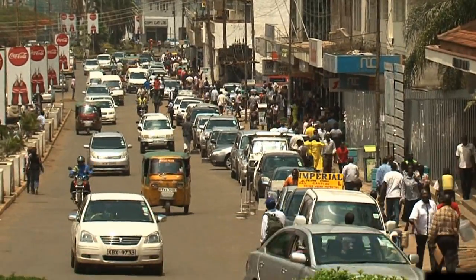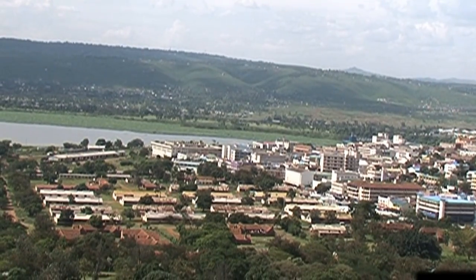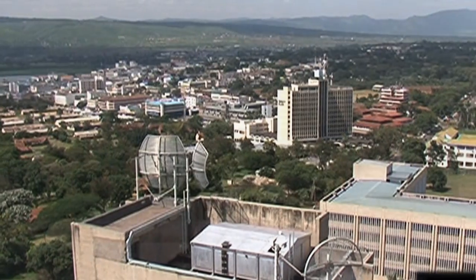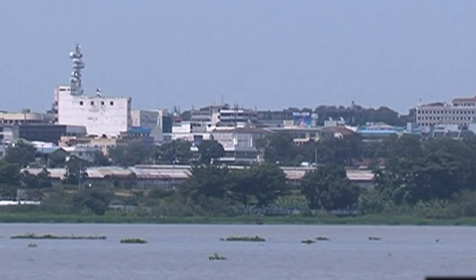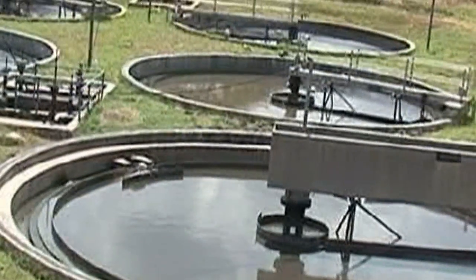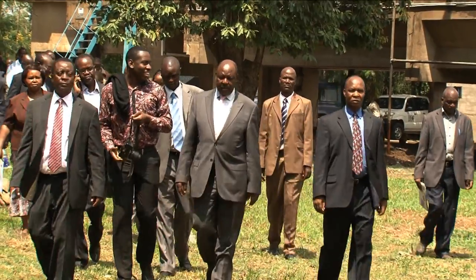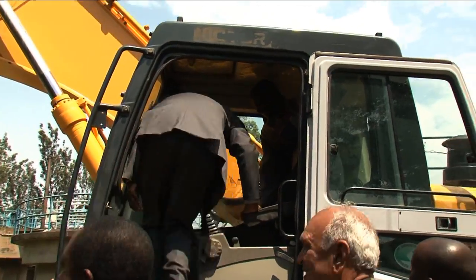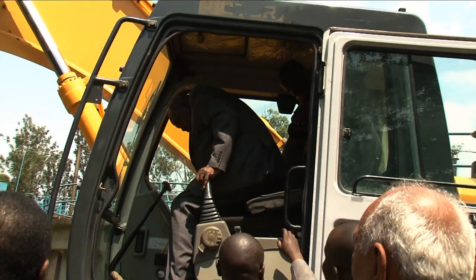Kisumu town has an estimated population of about 500,000 people and only 8% of Kisumu city's sewerage was connected, creating significant environmental impacts on the lake. The lake is also the town's main source of water supply. As part of solutions to the environmental challenges facing the lake, rehabilitation and expansion works for the sewerage systems in Kisumu were undertaken and funded through LVEMP II Kenya.